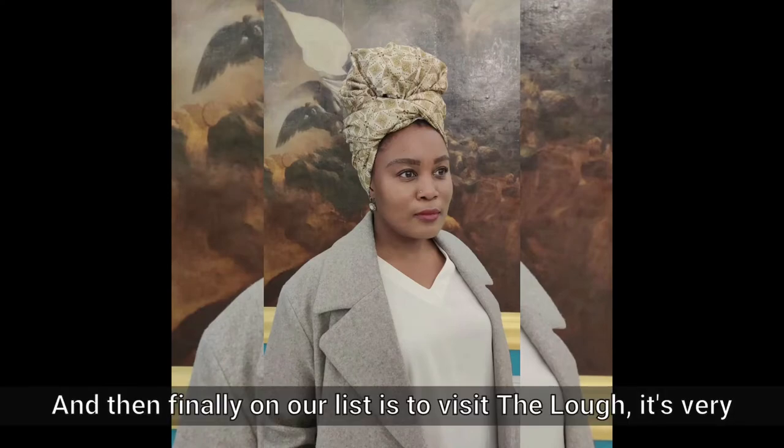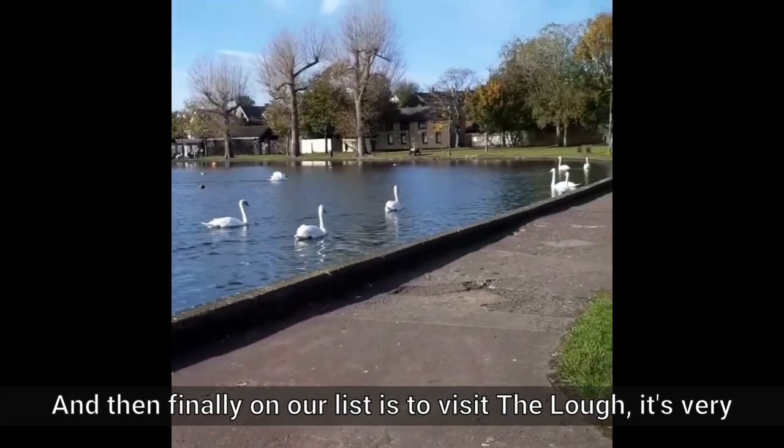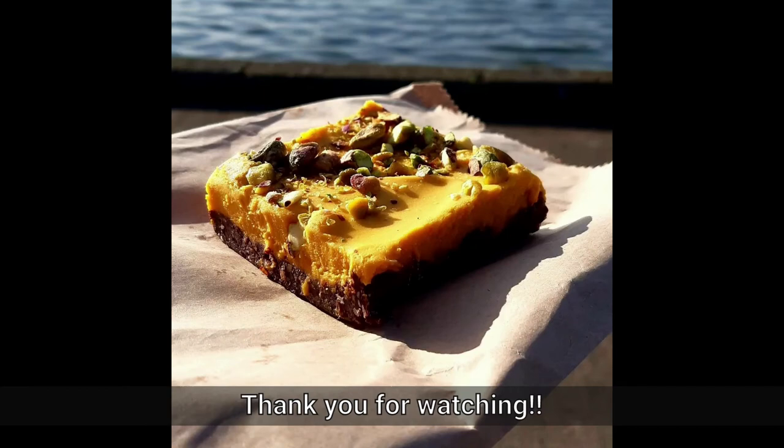Finally on our list is to visit the lock. It's very beautiful and very peaceful. I like going there on a Sunday and having hot chocolate and a very nice snack. Thank you for watching.